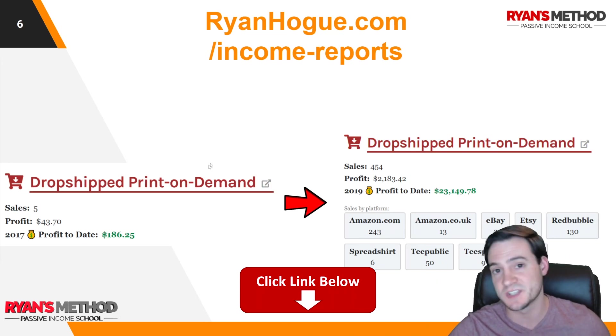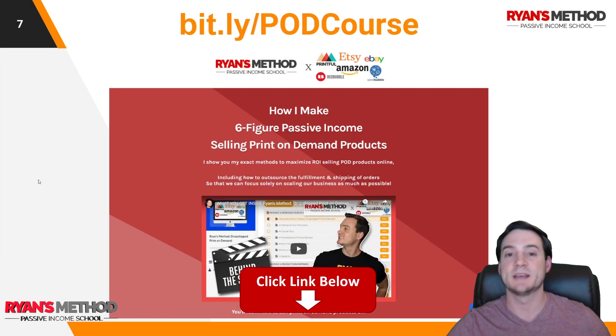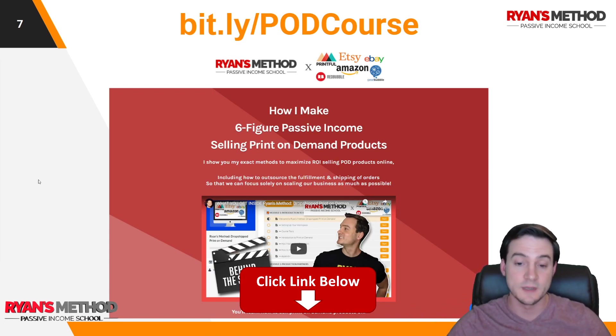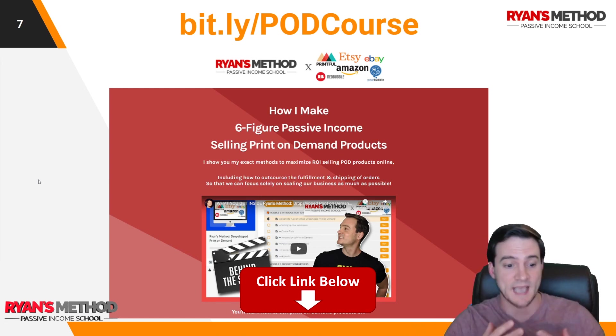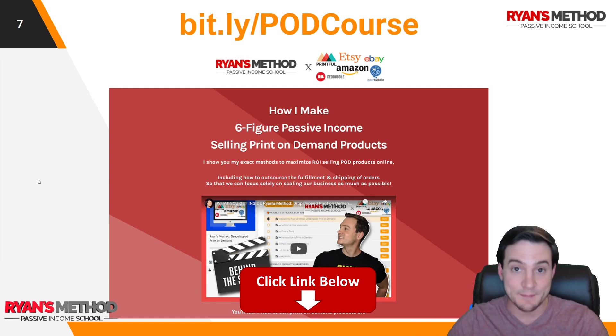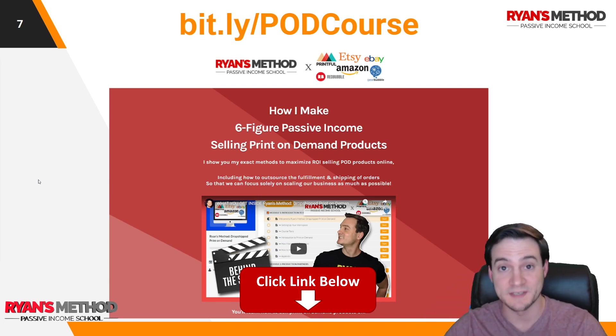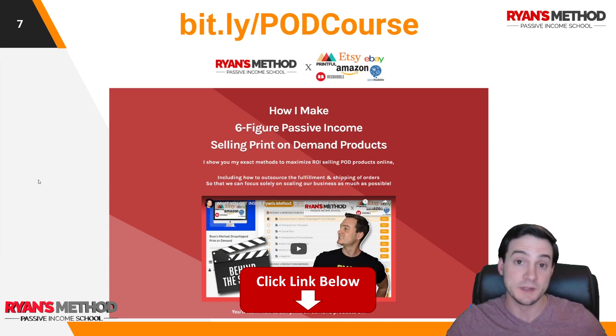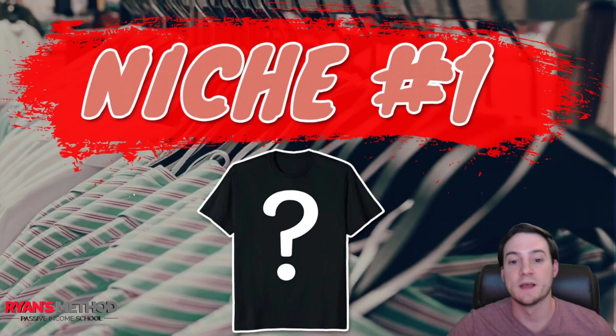If you want to follow those, hit the subscribe button, and hit the bell icon to be notified when I drop videos. I also have a full print-on-demand course — basically a couple of courses rolled into one, good value — that walks you through getting started selling on Amazon, Etsy, eBay, and about five other marketplaces where I show you how to automate uploads so you can literally do it on autopilot.